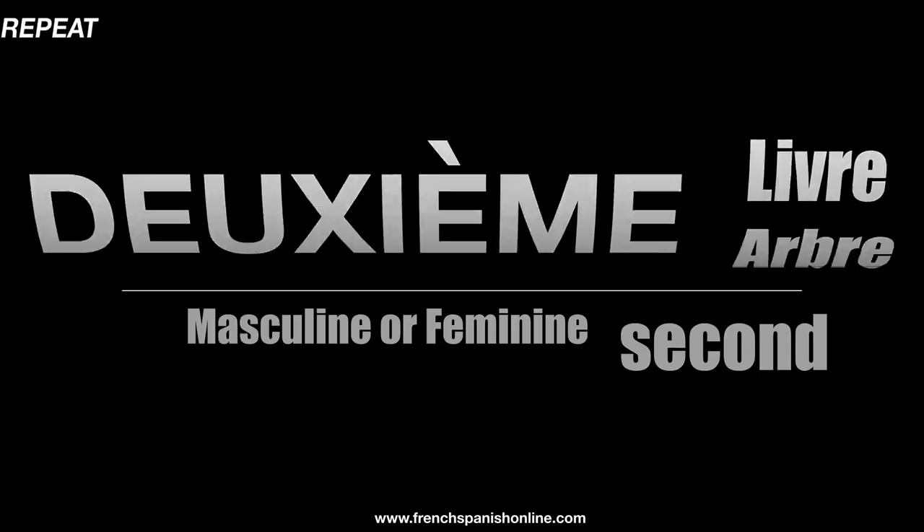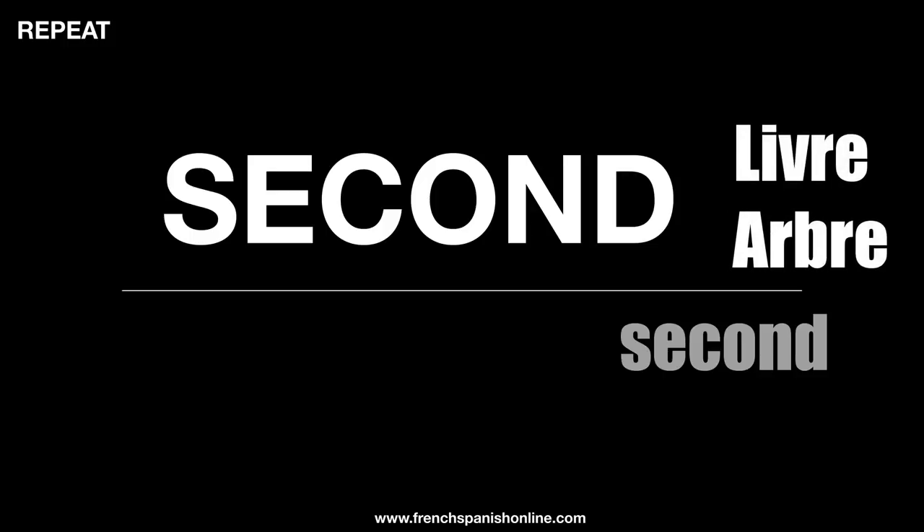But the difficulty here is that we've actually got a second word to say 'second' in French: the word 'second'. Pay attention to the weird pronunciation because the letter C is said like a G in French — second. Le second livre, le second arbre. And pay attention to the end: the liaison — we've got a letter D, but to make the liaison, the sound is like a T. Second arbre, le second arbre.